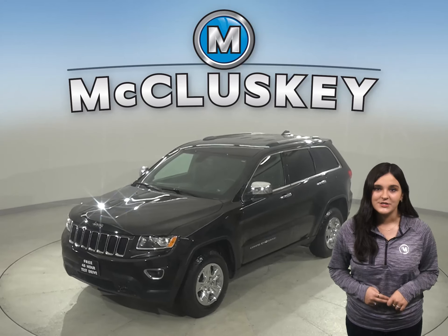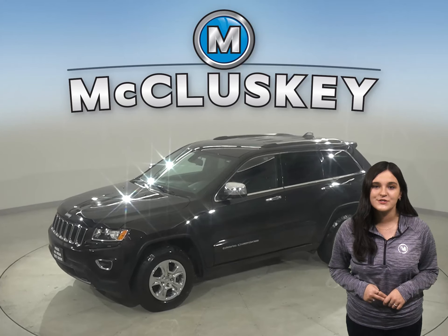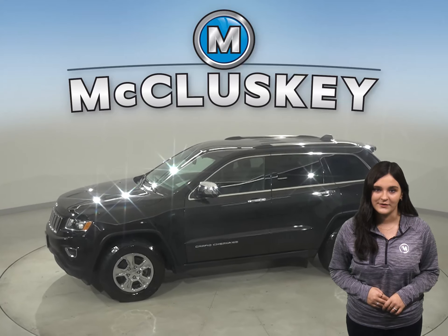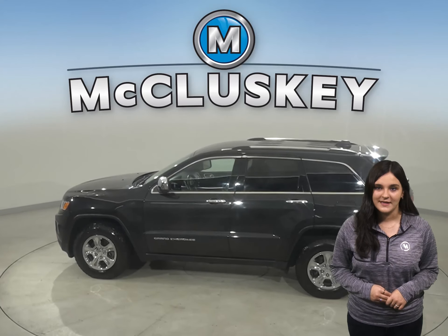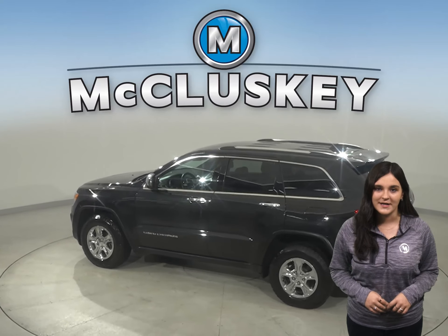Here we have the 2015 Jeep Grand Cherokee. It has just under 62,000 miles on the odometer. There is a 3.6 liter V6 engine with a 9-speed automatic transmission.